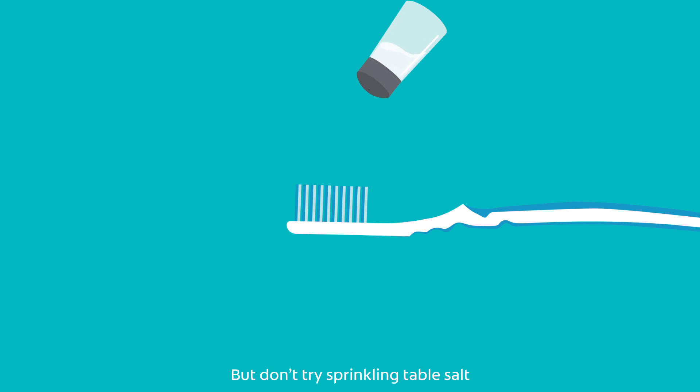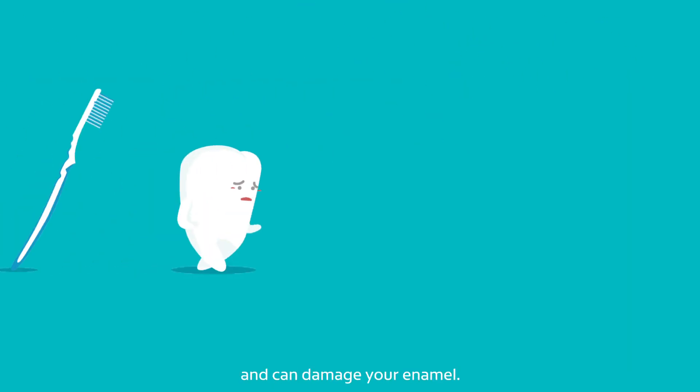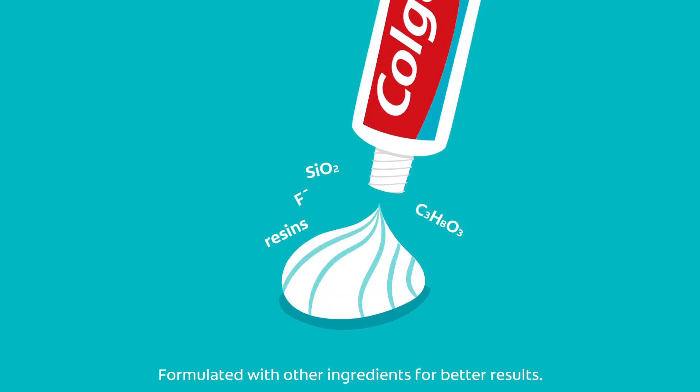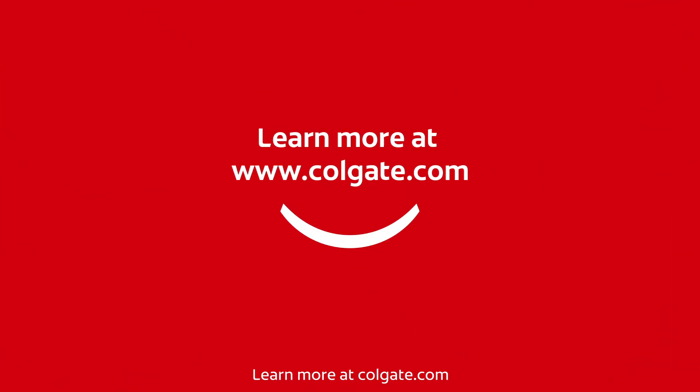But don't try sprinkling table salt on your toothbrush — that salt is too abrasive and can damage your enamel. Instead, opt for a branded salt toothpaste formulated with other ingredients for better results. Learn more at Colgate.com.